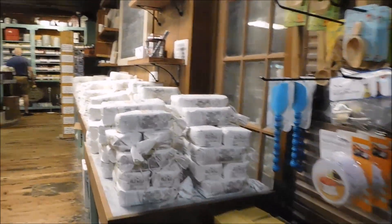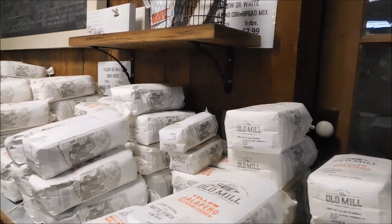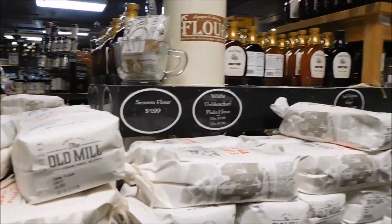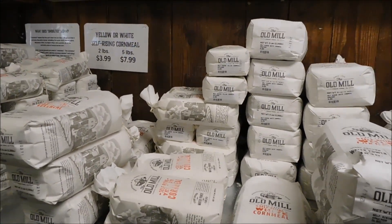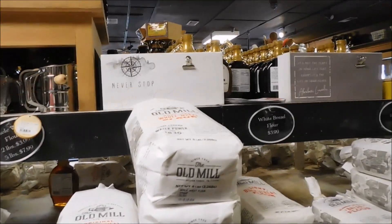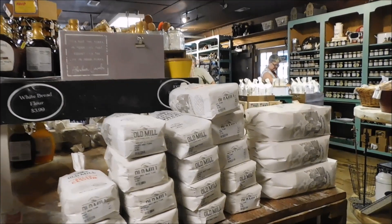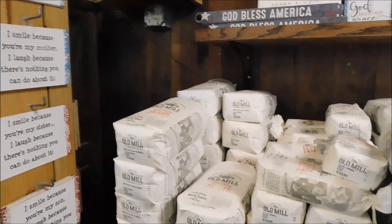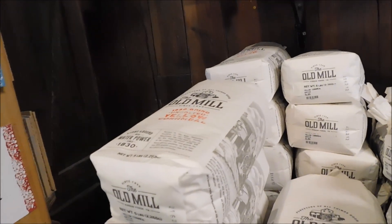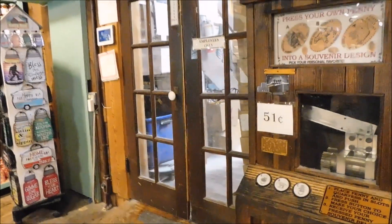They also have self-rising corn meal — that's jalapeño — all made here. You have country style golden corn flour, stone ground white grits, yellow grits, self-rising yellow corn meal, the original whole wheat flour, self-rising flour, unbleached flour, cracked wheat flour, and unbolted yellow corn meal. All of that is made here on-site.